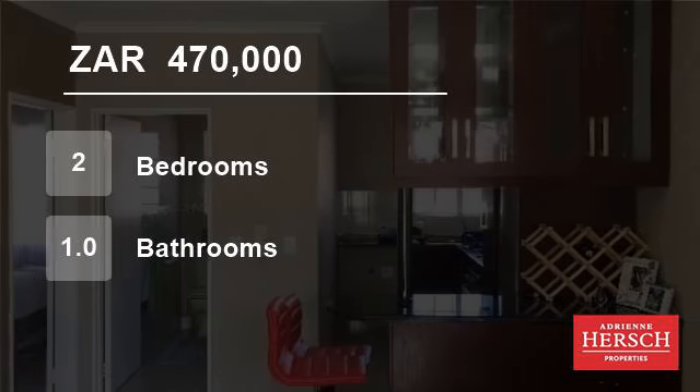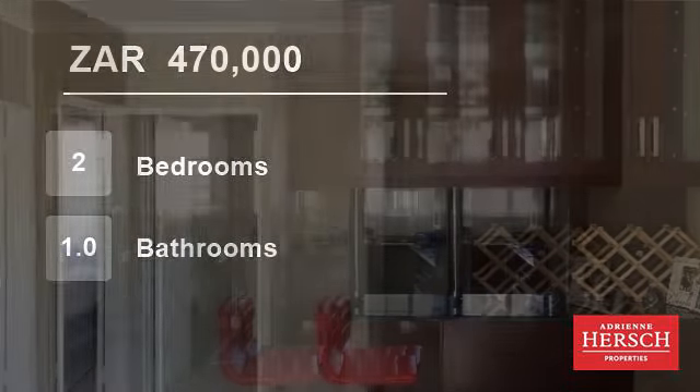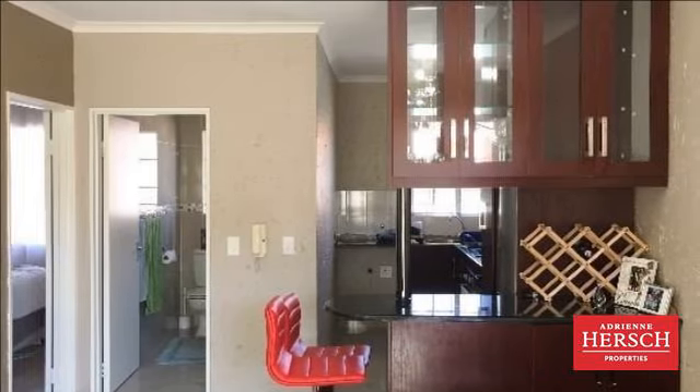Welcome to this two-bedroom flat for sale in Jorginia, Rue d'Airport, South Africa for R470,000.